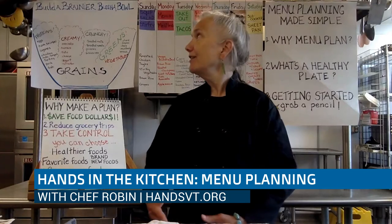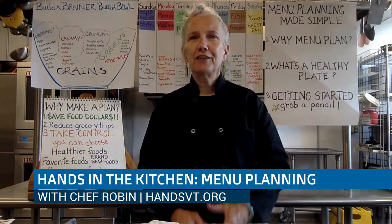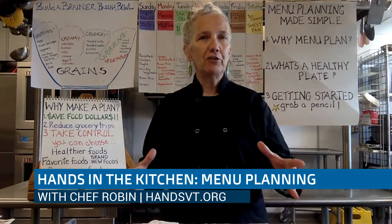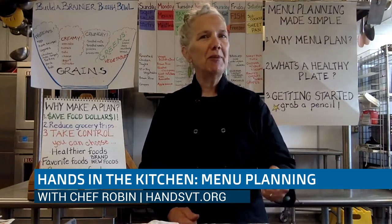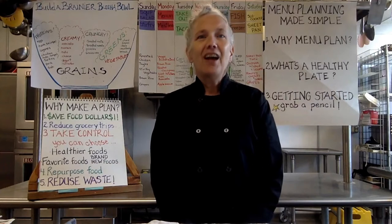So first we're going to discuss why to menu plan, then we're going to discuss the components of a healthy plate so that when you plan out your menu, you're actually getting all the nutrition and healthy food on that plate that you're planning on. And then we're going to get started — grab a pencil, some sticky notes, and go to it. So here we go.